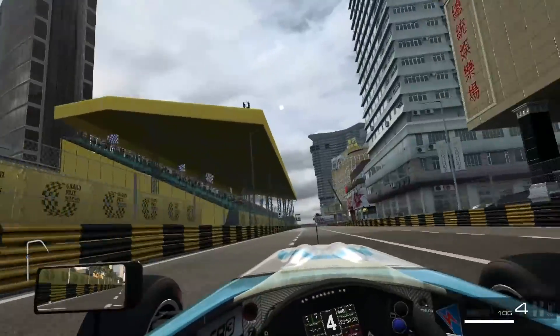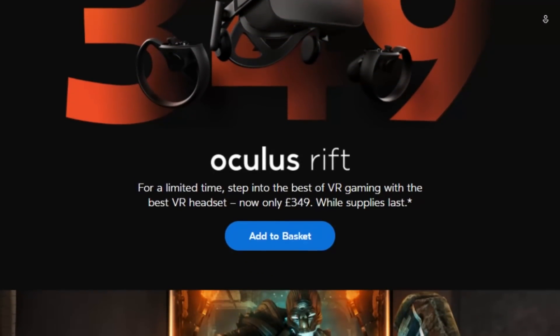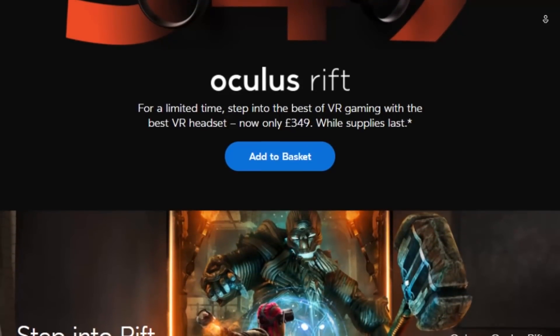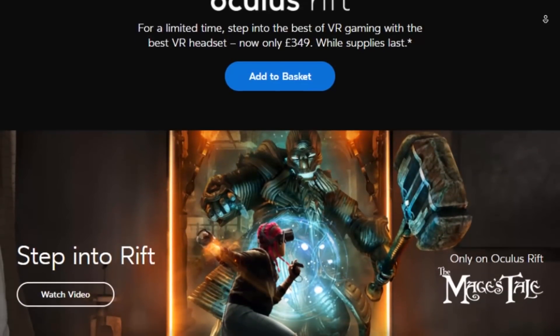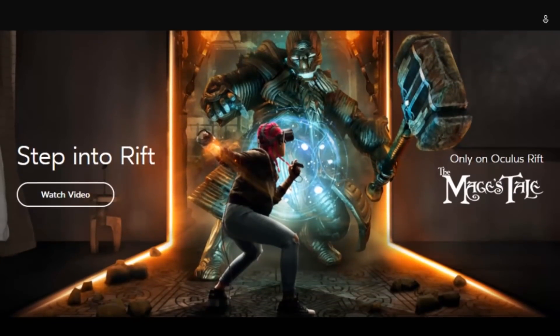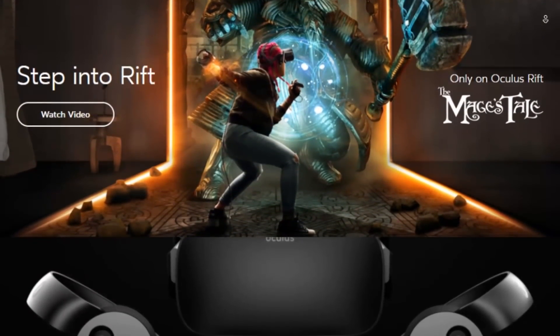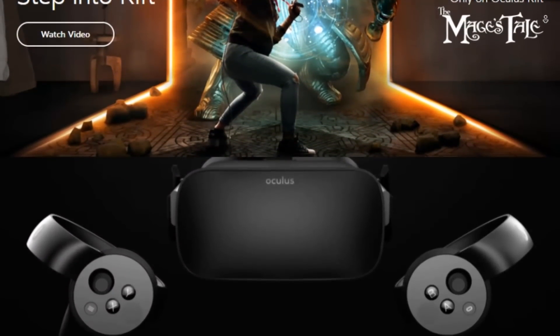Unbeatable deal number one: the Oculus Rift VR headset reduced to £350 for Black Friday. What a cracking price! You have to get into VR at that price — there's no excuses now. VR and driving simulators — you've probably seen our previous videos, there's thousands of them on the channel — showing just how good VR is when combined with flight and driving simulators. It's an unbelievable experience.